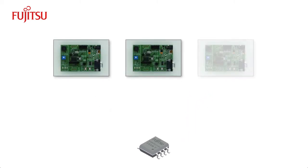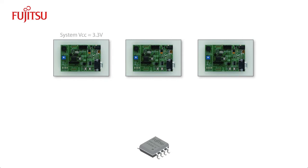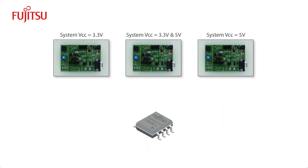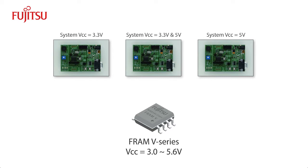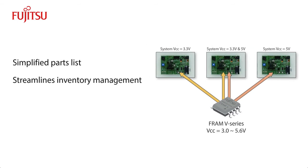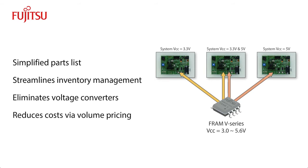For example, you might be developing several products with different voltage requirements. One system may require 3.3 volts, another 5 volts, and a third both voltages. Normally, you would need multiple memories to cover these differing voltage ranges. But because the V-Series supports the range of 3 to 5 volts, it can be used in all the designs. This simplifies your parts list, streamlines stocking and inventory management, and potentially eliminates the need for voltage converters. This wide voltage range can also reduce costs by allowing for volume pricing.